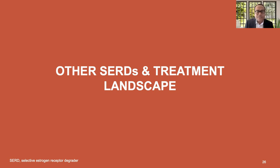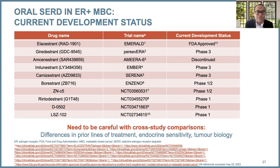Besides elacestrant, there are other SERDs in clinical development: giredestrant, imlunestrant, camizestrant, and rintodestrant. Some are in phase three. Amcenestrant was an oral SERD in development but its clinical development has been discontinued. We need to be very careful with cross-trial comparisons because there could be differences in prior lines of therapy, endocrine sensitivity between populations, and tumor biology.